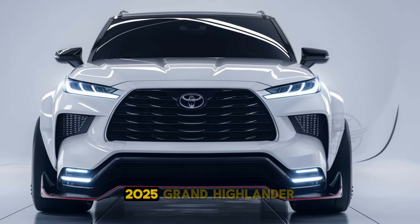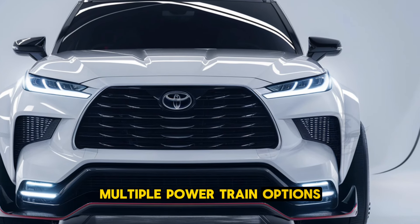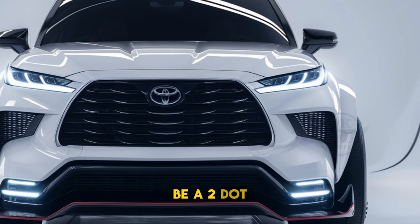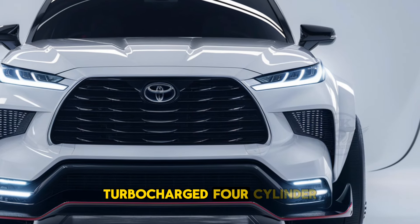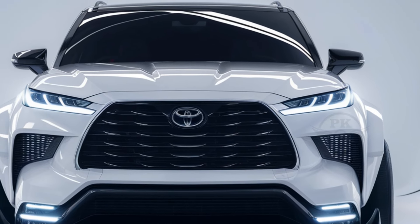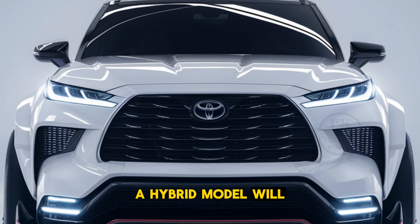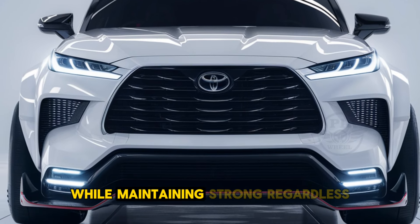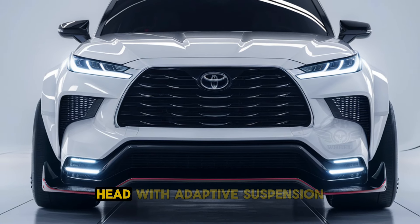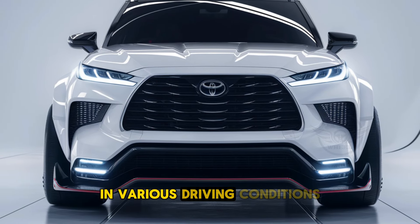Under the hood, the 2025 Grand Highlander is expected to offer multiple powertrain options, including a hybrid variant. The standard engine could be a 2.4-liter turbocharged four-cylinder, delivering a balanced mix of power and fuel efficiency. For those seeking more eco-friendly options, the hybrid model will provide better fuel economy while maintaining strong performance. The SUV's advanced all-wheel drive system, paired with adaptive suspension, ensures a smooth and confident ride in various driving conditions.